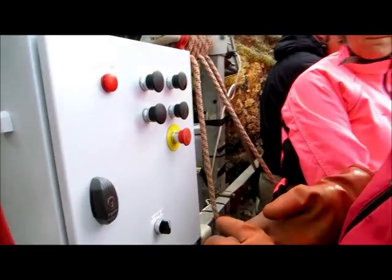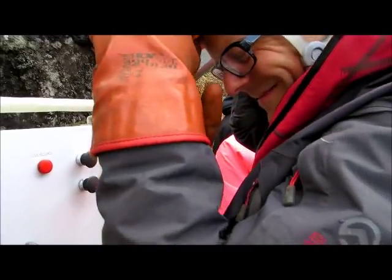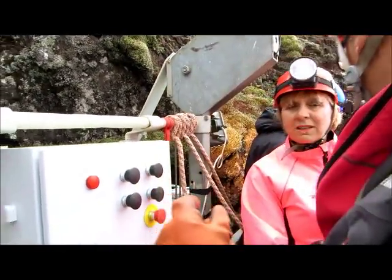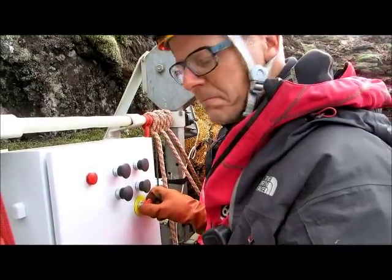Okay, here we are. Welcome aboard. This is your captain speaking. I can see you have your cameras around your neck or in your pocket. That's very good. Are we ready? When we go, one, two and three.